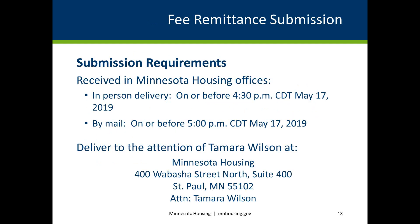Fee remittance forms and applicable fees must be delivered to Minnesota Housing either through mail delivery or in person. Minnesota Housing offices close at 4:30 p.m., which means in-person delivery of any fee remittance forms and applicable fees must be received before 4:30 p.m. CDT on May 17, 2019. If mailing forms and fees, Minnesota Housing must have them delivered by 5 p.m. CDT on May 17, 2019. Remit to Minnesota Housing, attention Tamara Wilson, 400 Wabasha Street North, Suite 400, St. Paul, MN 55102. Failure to include applicable fees by the due date may result in rejection of your June 3 full application submission.